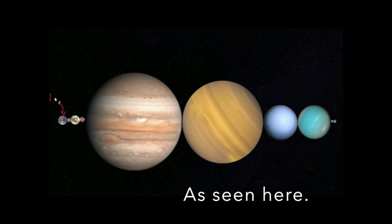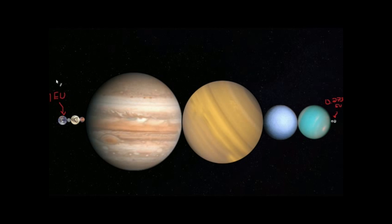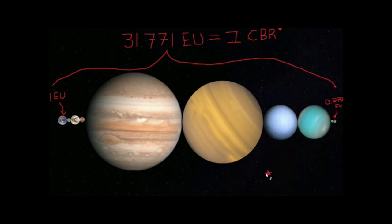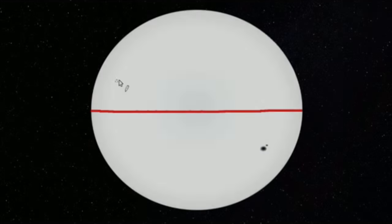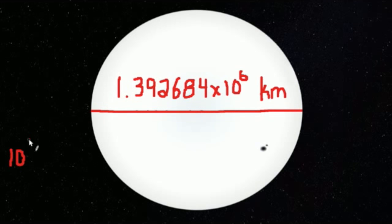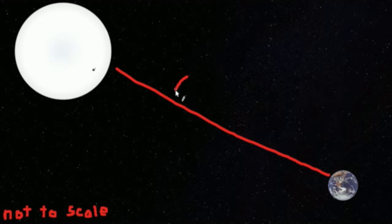Now, if we took what I'm going to call the Celestial Body Ruler — CBR, not to be confused with the cosmic background radiation — it would take 369.14 celestial rulers to reach the Sun. How many kilometers it is to the Sun I leave as an exercise to the viewer. If you were to measure the distance to the Sun with the diameter of the Sun itself, it would take 107.59 Suns to reach the Sun from Earth.